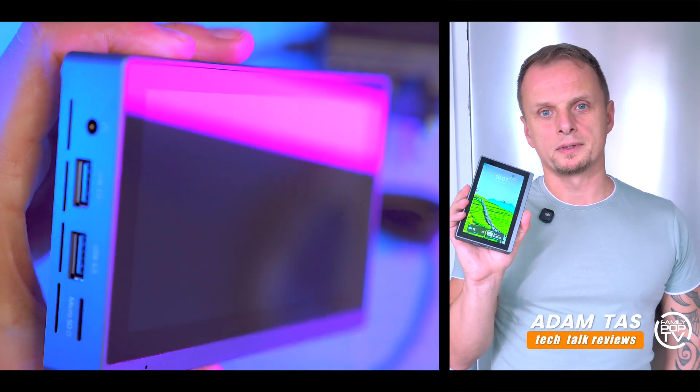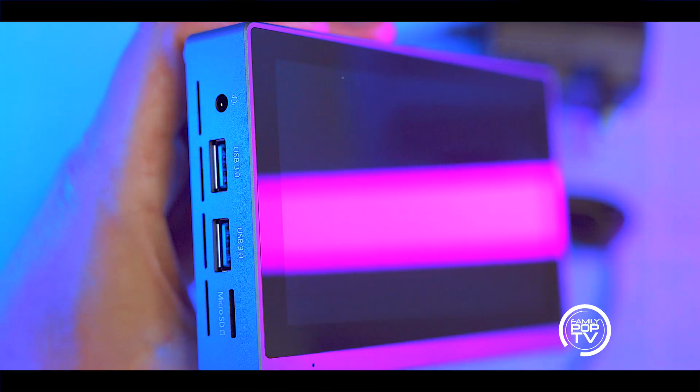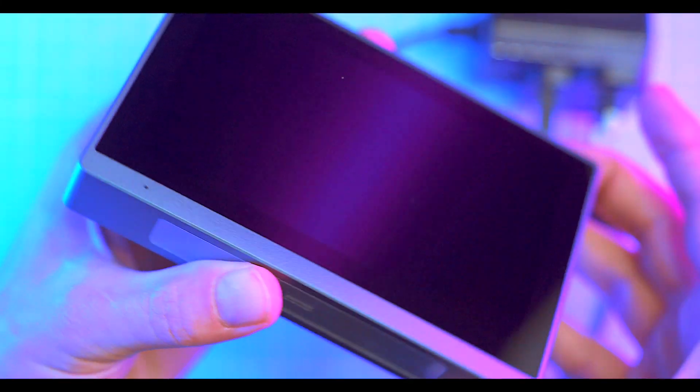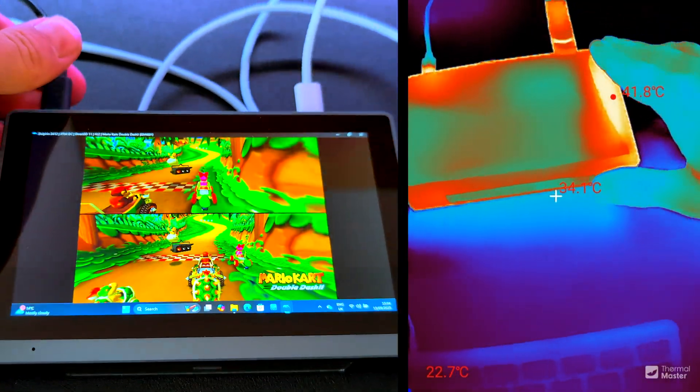This isn't a tablet, it's not a laptop — it's the HiGole Gold 2 Pro, a mini PC with a built-in screen and even a battery. But who is it actually for, and can it justify the price? Let's find out.